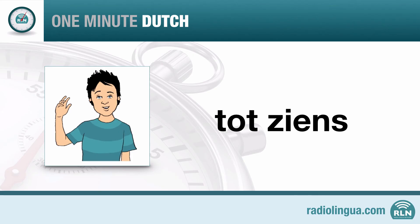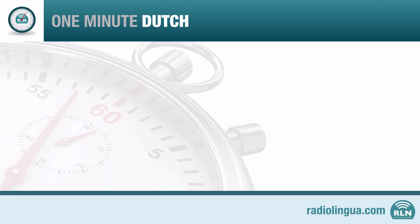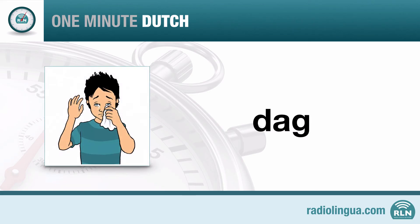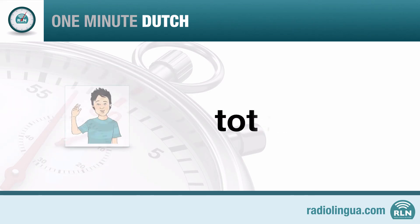Let's run through the three words that we've learned in this lesson. Hello — Hallo. Goodbye — Dag. And see you later — Tot ziens.